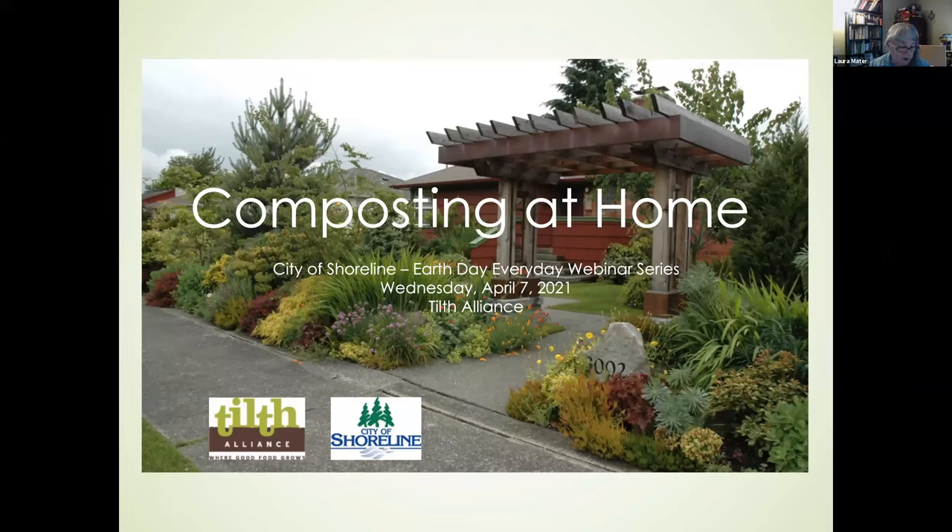We're going to talk about composting at home, focusing primarily on food scrap composting. We'll show a little bit about yard waste systems but won't belabor that. If you want to know more, call the Garden Hotline. Tilth Alliance has been composting and interested in soil health for many years, championing and teaching people about composting. We can help with troubleshooting systems or picking a new system.